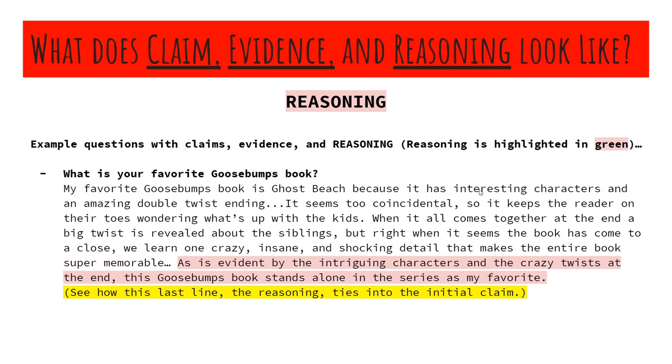We have our long Goosebumps claim and evidence, and then we move into the reasoning: as is evident by the intriguing characters and the crazy twists at the end, this Goosebumps book stands alone in the series as my favorite. I'm kind of restating the claim there — very similar to writing a conclusion of an entire essay. Claim, evidence, and reasoning can be viewed as a micro version of an intro with body paragraphs and a conclusion, except it should be used in every single paragraph — each paragraph typically having a claim followed by evidence wrapped up by reasoning.